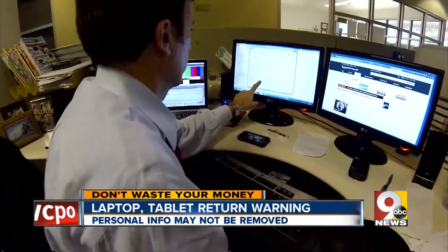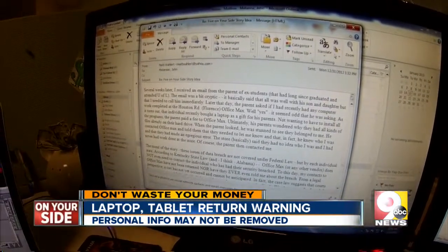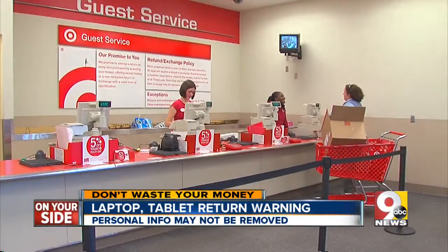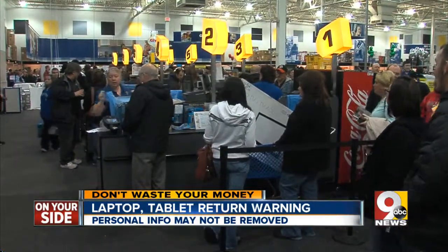We're now in the final weeks of return season, when many of us are bringing back those holiday gifts that just didn't fit or didn't work. But if you're returning a phone, a laptop, camera, or other gadget, we have an important warning before you take it back to the store. The Don't Waste Your Money inbox is filled with complaints about recent holiday returns, but the most serious involve gadget returns because your money and identity could be at stake.